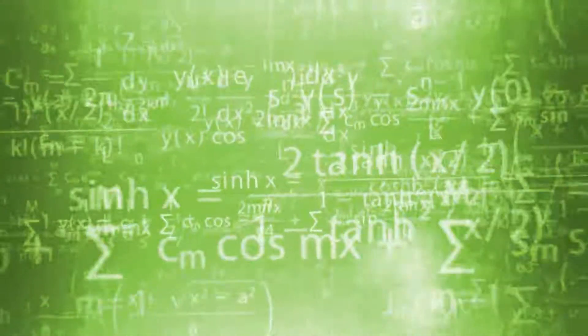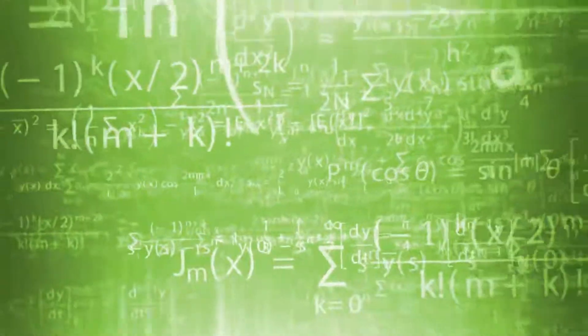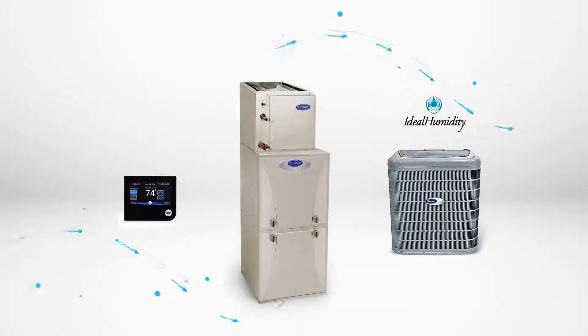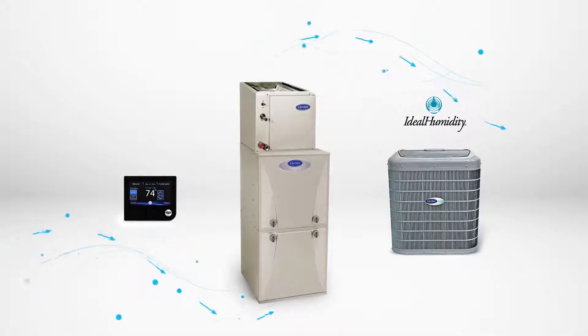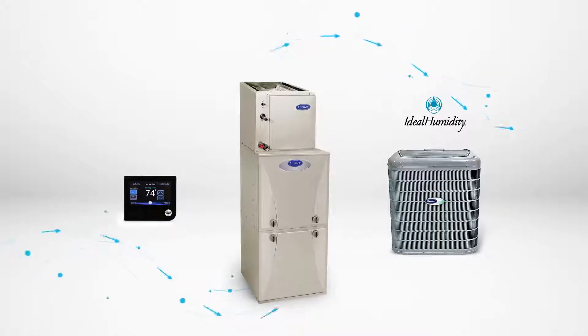The system constantly monitors and adjusts its performance based on the level of humidity in your home. Any air conditioner will naturally remove some moisture from the air as it cools, but Ideal Humidity Technology allows your system to adjust its performance to focus on keeping humidity under control, even when there is little to no call for cooling.